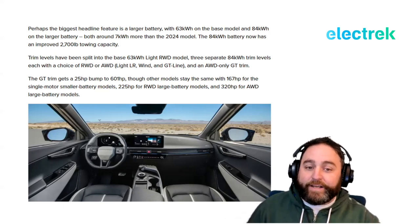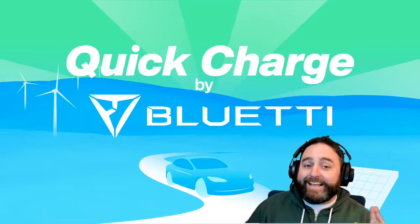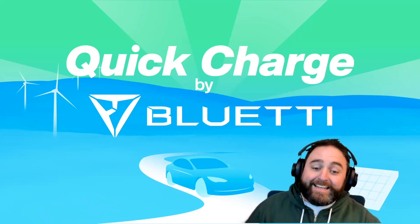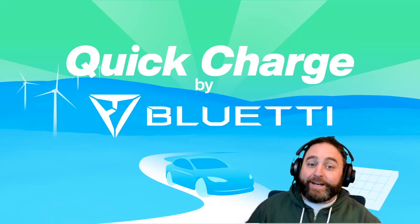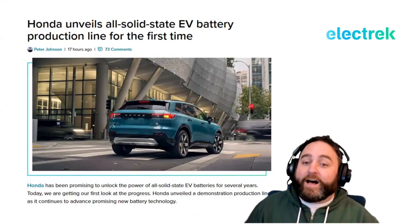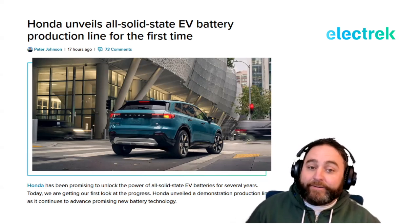While we're talking about Hyundai, Kia, and Genesis — all the Korean brands getting on the North American Charging Standard and talking up bigger batteries — Honda has some battery news of their own that might just be the most significant story of the week. Honda has unveiled an all-solid-state EV battery production line for the first time.